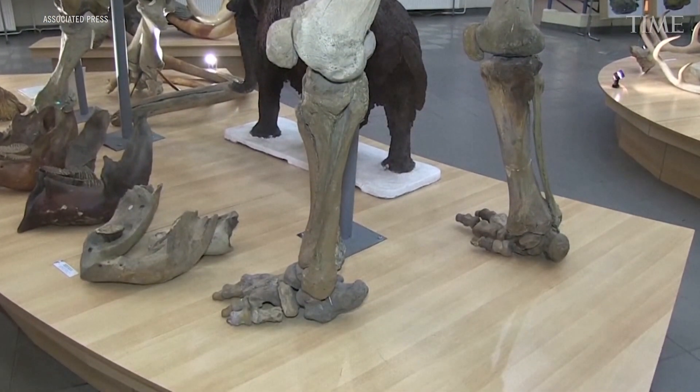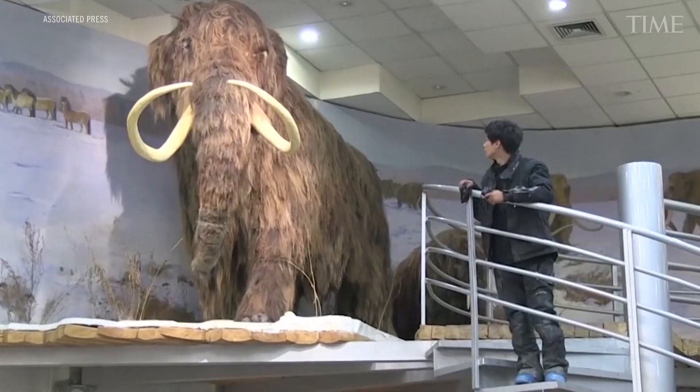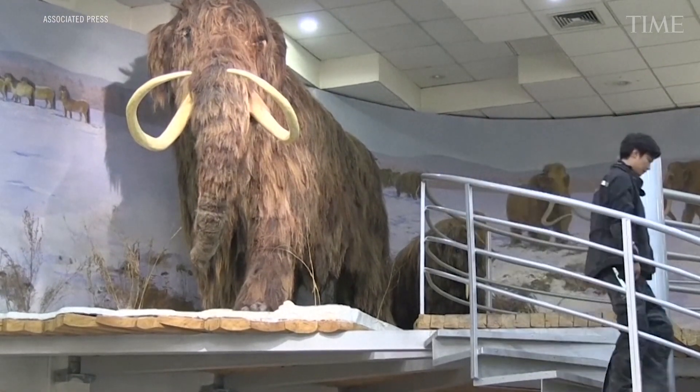It's not possible to clone an extinct species. It is possible to do functional de-extinction where we're bringing back those core phenotypes or physical traits, and then looking at those traits that we can rewild back into their natural habitat.